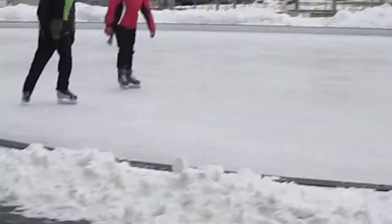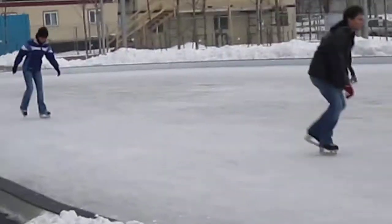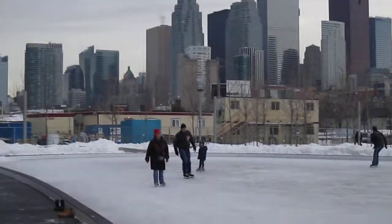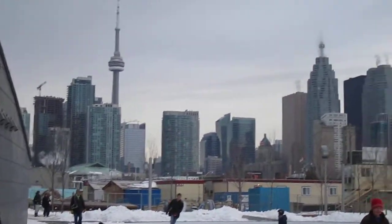It's a pretty modern building here, and the rink is right down at the lake. It's south of Queens Quay, and look — there's the city, there's the skyline, there's the CN Tower.